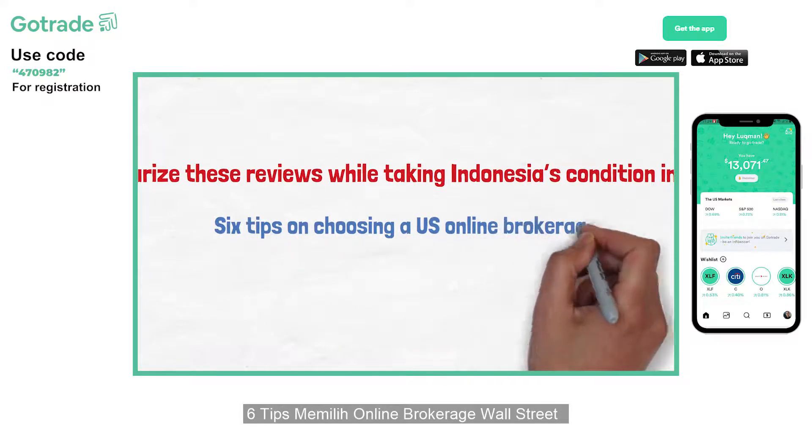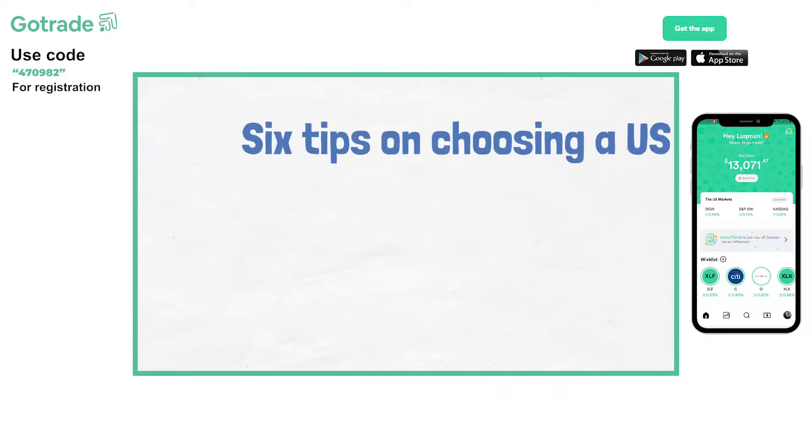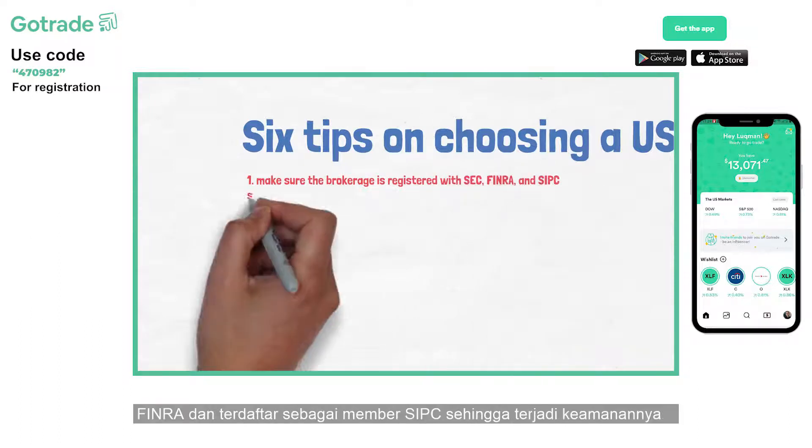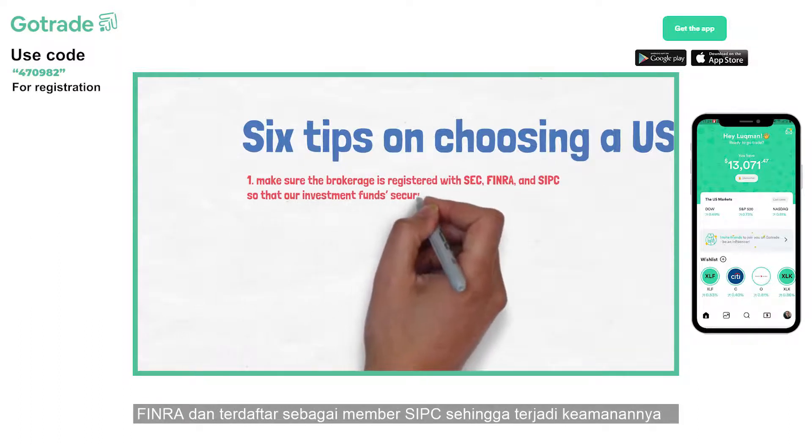6 Tips on Choosing a U.S. Online Brokerage. First, make sure the brokerage is registered with SEC, FINRA, and SIPC so that our investment fund security is guaranteed.